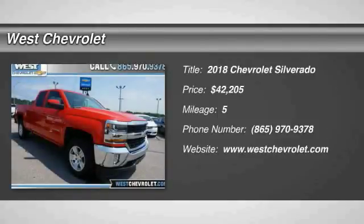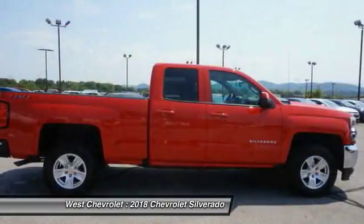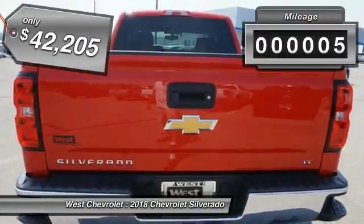Come test drive the 2018 Silverado 1500. The Chevy Silverado 1500 has the lowest cost of ownership of any full size pickup and is priced below $45,000. This vehicle has less than 100 miles.